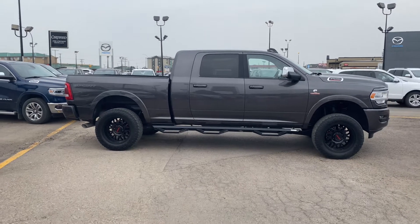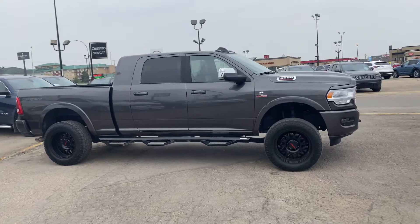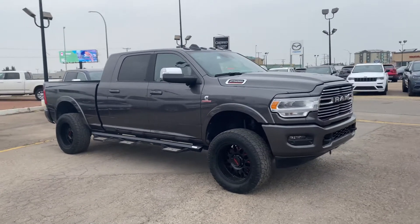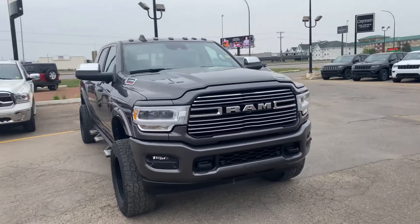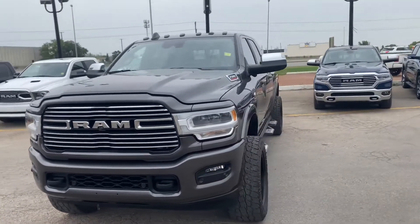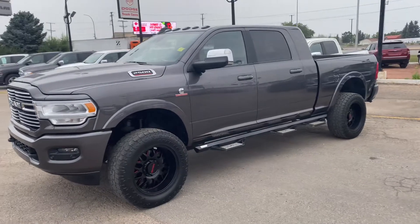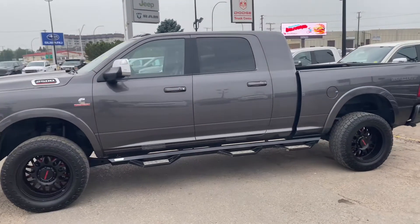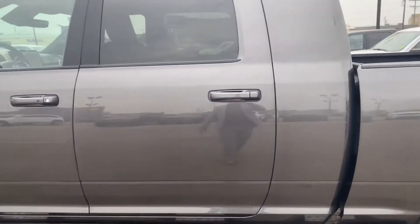Hi, this is Evan from Saskatoon Auto Clearing. I want to give you guys a quick walk-around video on this beautiful 2019 Ram 2500 Sport package with the Cummins diesel engine. This vehicle has just over 41,000 kilometers on it. Notice it has some beautiful aftermarket rims and tires, a lift kit, and being a mega cab, all sorts of space in this rear area.